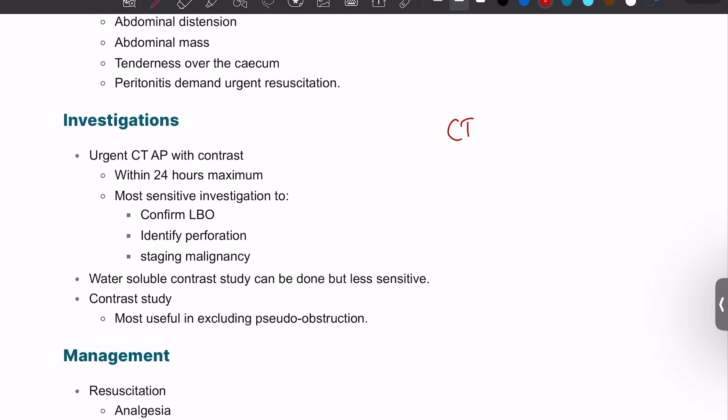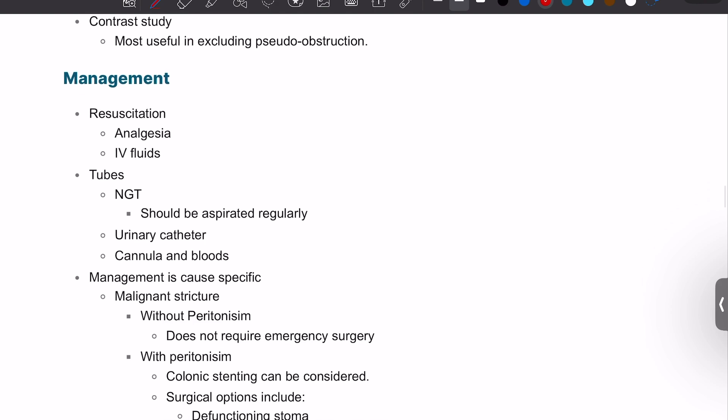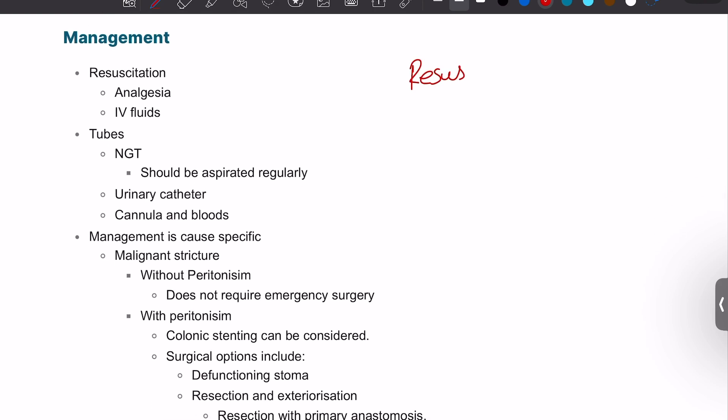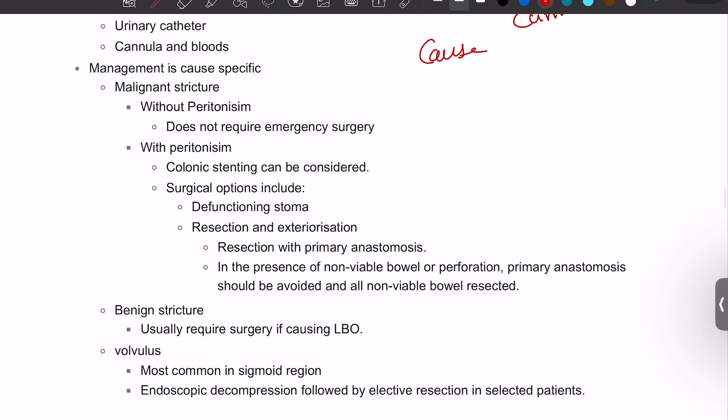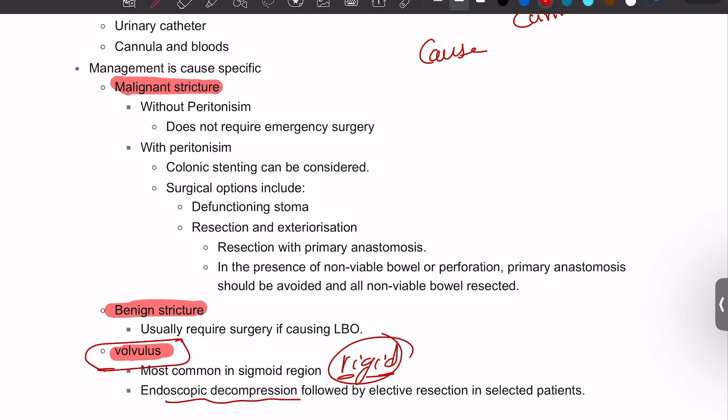The gold standard scan is CT abdomen and pelvis with contrast, which should be done within a maximum of 24 hours — ideally from the front door in A&E. It confirms large bowel obstruction and guides management. A water-soluble contrast study can be used if CT is unavailable. Treatment starts with resuscitation: IV fluids, catheter, NG tube, cannulae, and bloods. Cause-specific management includes volvulus, which is treated with a rigid or flexible sigmoidoscope or a decompression tube.